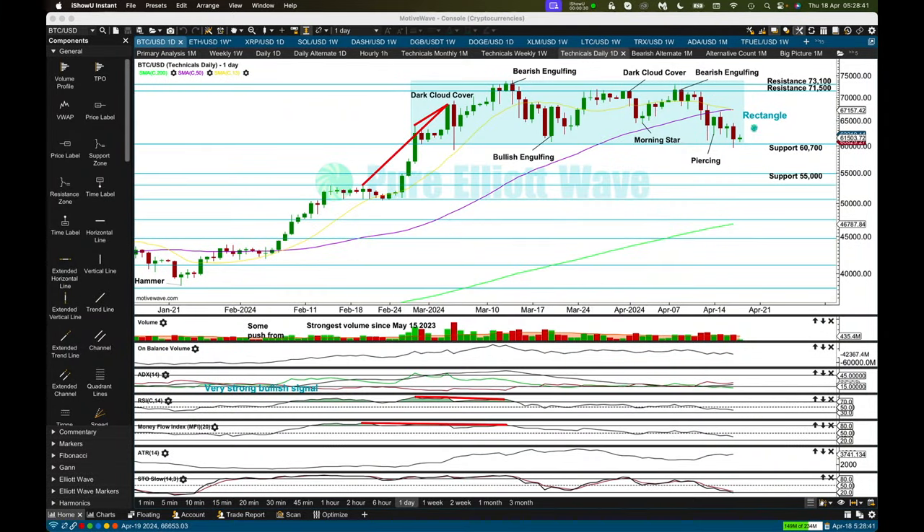Bitcoin is still within this rectangle. A downward session yesterday closing lower has not managed to close below the lower edge of the rectangle — support is still holding at about 60,700. Rectangles when they're in an upward trend are two-thirds likely to be a continuation pattern, so there's a 66% chance we're going to see an upward breakout to new all-time highs out of this pattern. There's a 33% chance price could break below, and if it does I would expect support most likely to hold around the 55,000 area. We need to see a close above the resistance zone at 71,500 to 73,100 on an upward session with push from volume to have confidence there's an upward breakout.